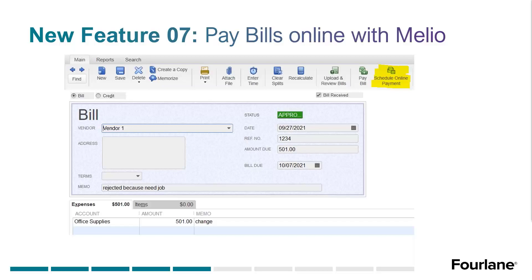Basically, this is the in-product ability to schedule and pay bills. We've had clients utilizing bill.com, and some banks like Wells Fargo have a direct connect that lets you pay bills online using their service — you pay the bank a fee for that. Now Intuit has partnered with Melio and we have the ability to do these things directly in product.